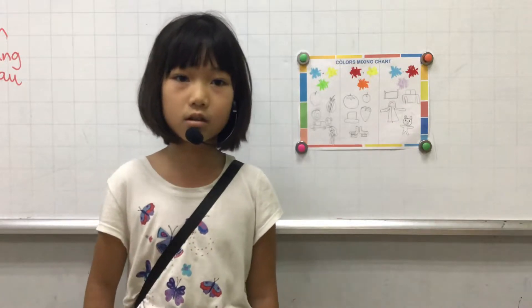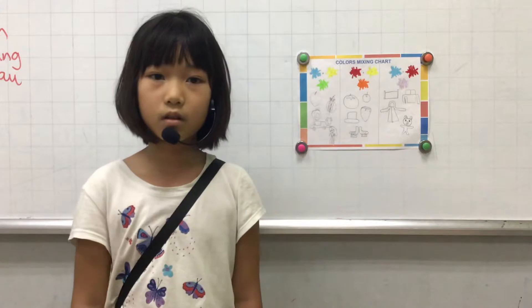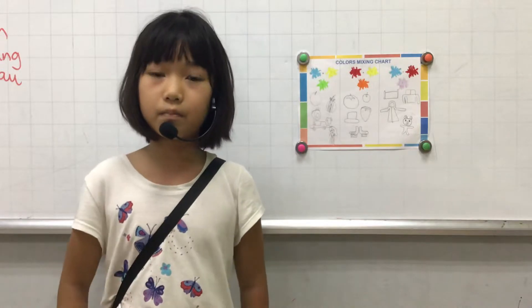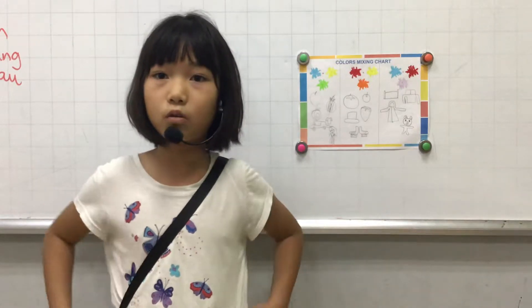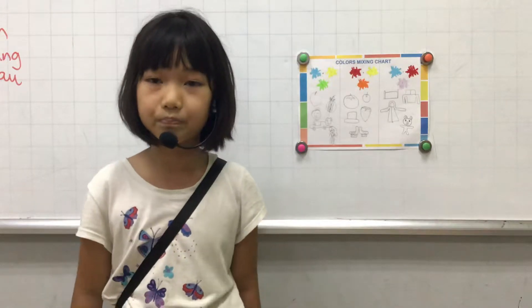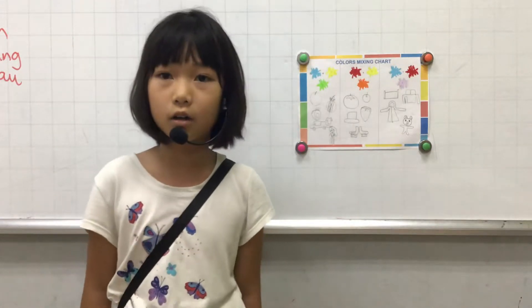The second color is red. It's a fairy color. It makes yellow and red — it makes orange. It's a warm color.